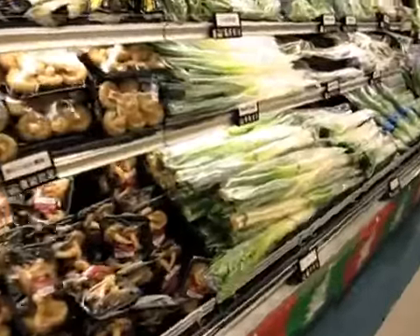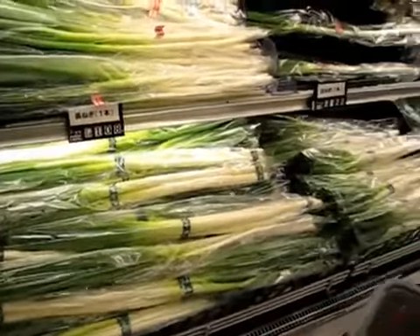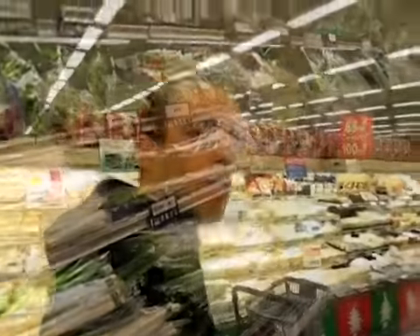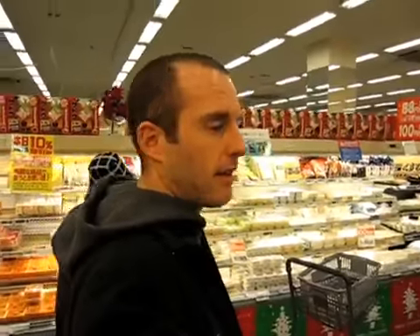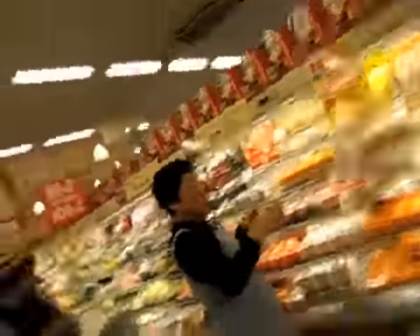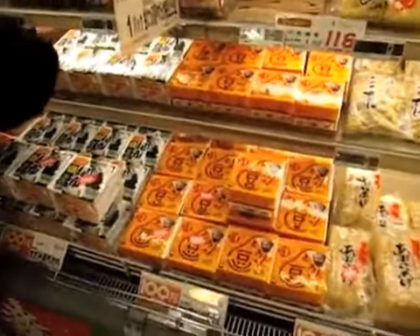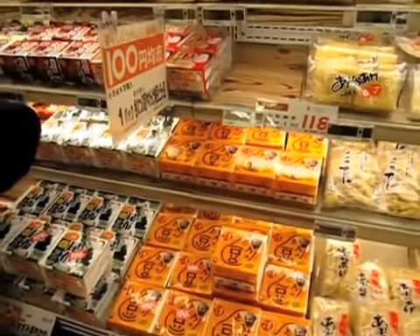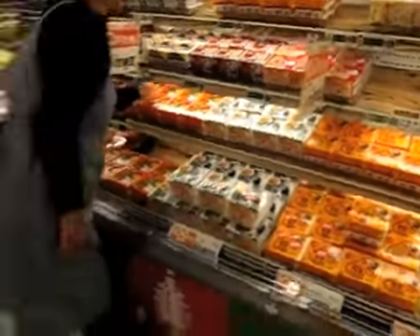And here's negi — it's like a scallion, a super long onion scallion thing. Behind me is the tofu. Natamatsu tofu. Tofu lovers' paradise. And then over here, it's a busy day in the supermarket. This is natto — some of you guys saw me eat natto in a previous video. I like it, but I'm not buying any today.